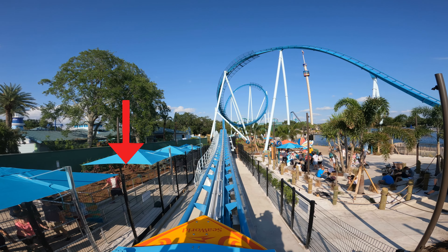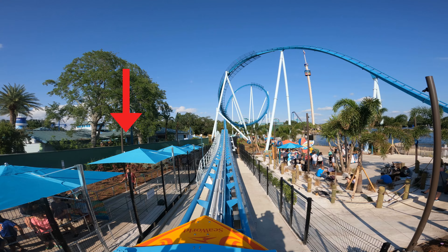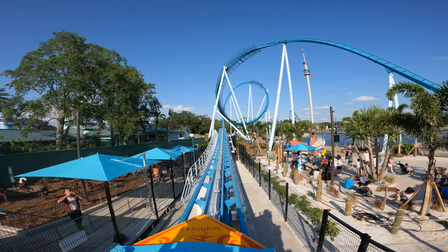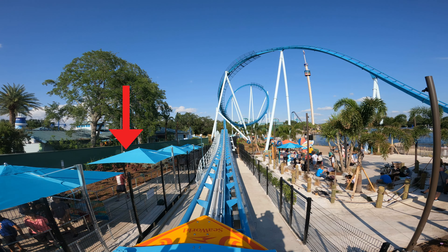First thing I notice in this POV — I have to give a shout-out to my buddy Kalen, because when we called him out he moved at just the right time; as soon as he starts moving, the launch hits. So I've got to give him a huge thanks, because this definitely helped with all of the editing I've done. Huge shout-out to you, my friend.